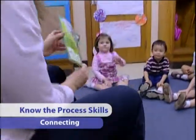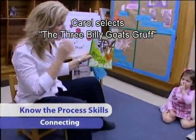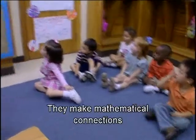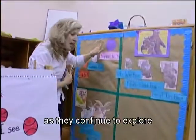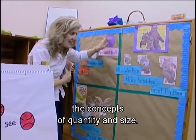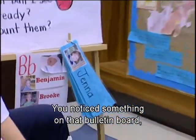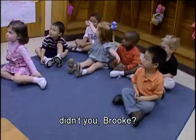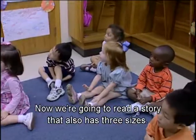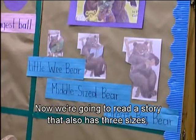Connecting is another process skill. Carol selects The Three Billy Goats Gruff for small group read-aloud with three-year-olds. They make mathematical connections as they continue to explore the concepts of quantity and size. She notes, 'Remember yesterday when we acted out the Three Bears? Now we're going to read a story that also has three sizes.'